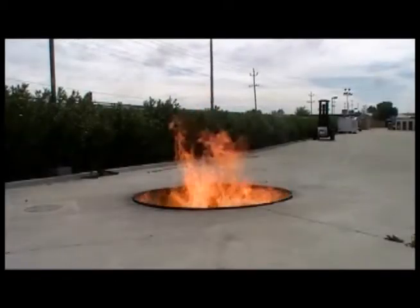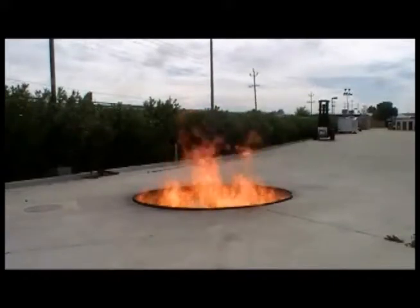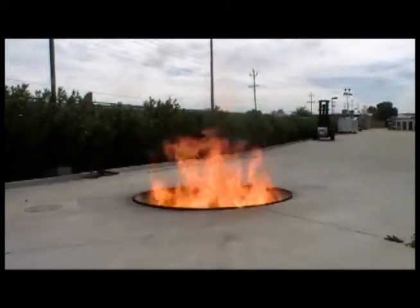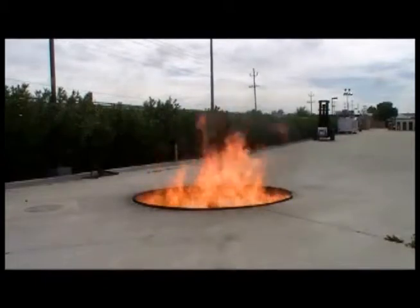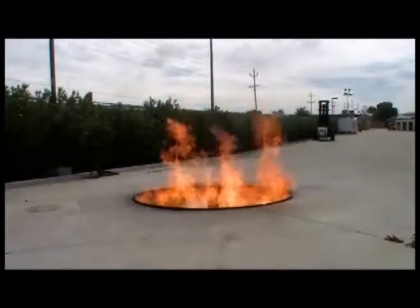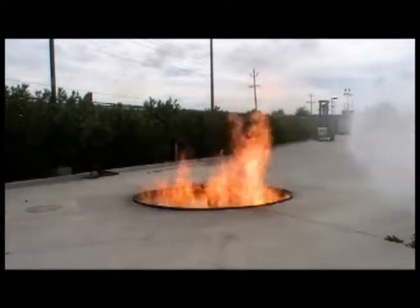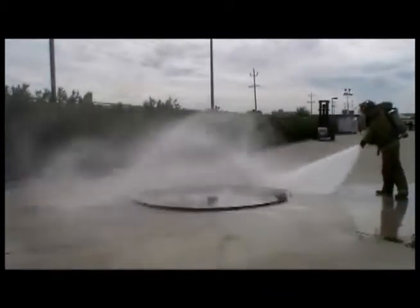At a fire training center in Modesto, California, firefighters approach a 100-gallon pit of burning ethanol using a 3% solution of F-500 encapsulator agent with a 1.5-inch handline and matched 95-GPM nozzle and eductor. They use a sweeping pattern with a 40-degree dispersed nozzle to cool and encapsulate the ethanol.